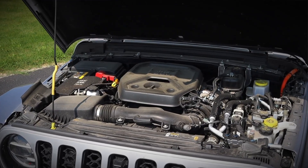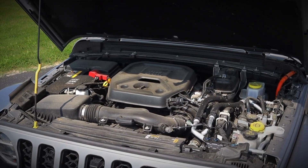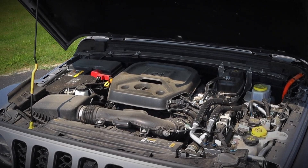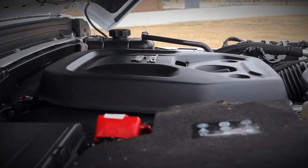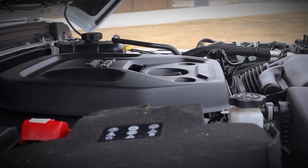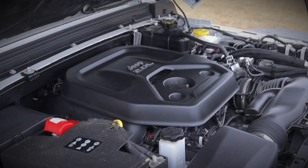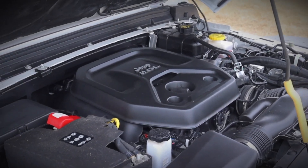Some owners have reported higher than expected oil consumption in the 2.0L turbo engine, especially in older models or those with higher mileage. Oil leaks, particularly around the valve cover gasket and oil pan, have also been noted in certain cases. Regular oil level checks and maintenance can help mitigate this, but drivers may need to watch for leaks and consume more oil than average.